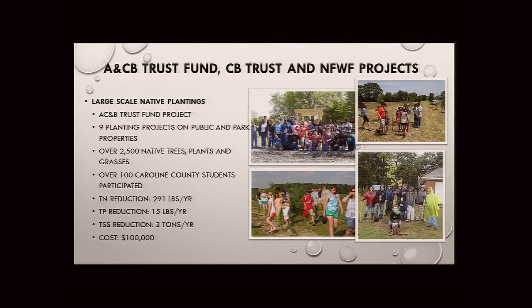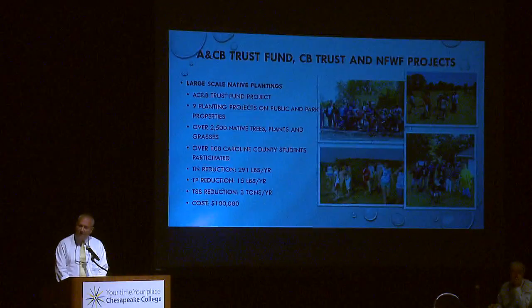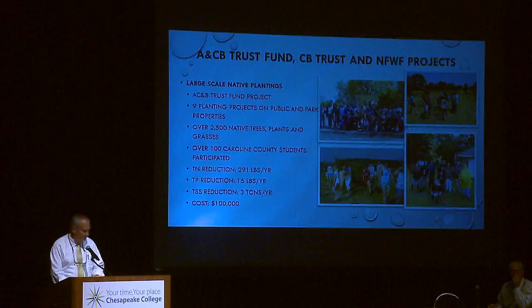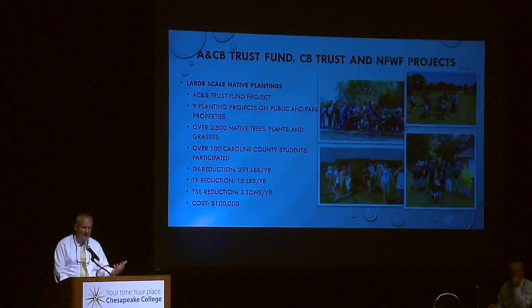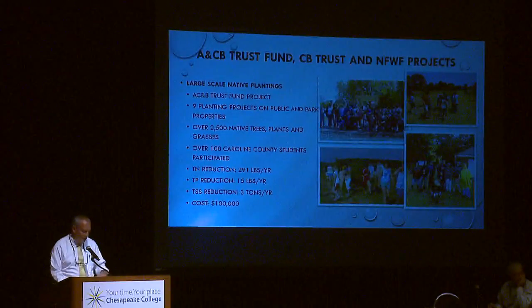The next project involved the Chesapeake and Atlantic Coastal Bay Trust Fund for large-scale native plantings around the county — Federalsburg and Denton were involved, and possibly one or two other municipalities. This involved 2,500 trees and native plants being put in. Over 100 students from Caroline County were involved in the planting, as well as a scout troop down in Federalsburg on a very cold, rainy day. This is how the county is out there looking for opportunities to incorporate not only improving water quality but also an educational component.